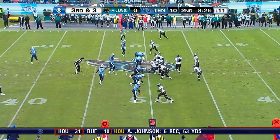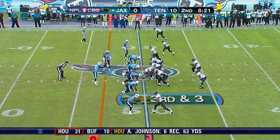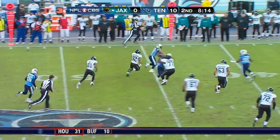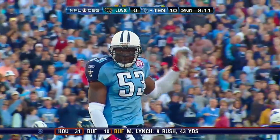Jaguars have converted 20 of 27 third downs of three yards or less. They're faced with a third and three. Garrard underneath. Pick down. Hold. Tennessee's in business.